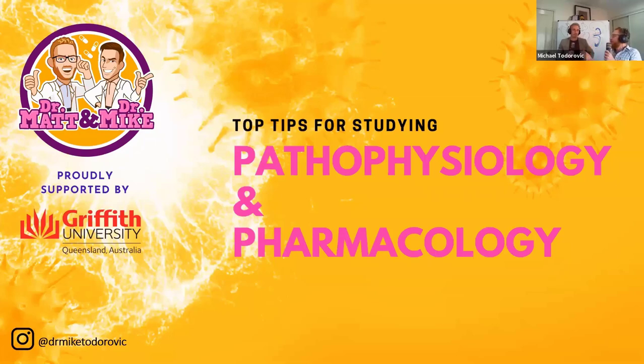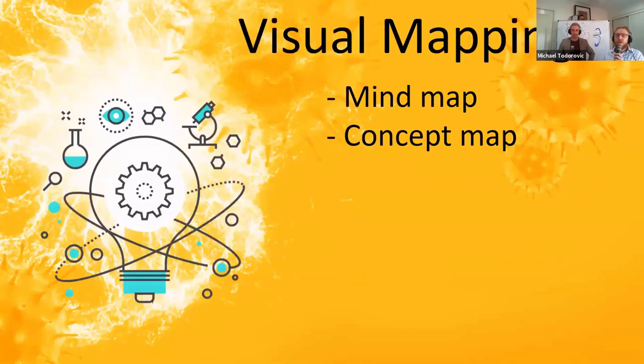My tip today is visual mapping. If there's one thing to take away, there are three words: learn, store, and retrieve. That's essentially what you'll be doing with visual mapping. There are two aspects we'll cover: mind maps and concept maps. You may think they're the same, but they're actually different.